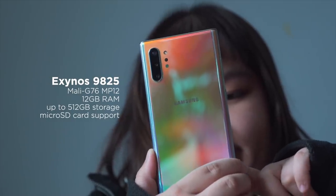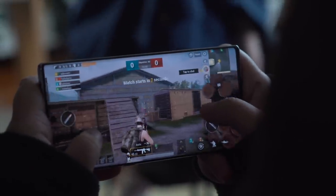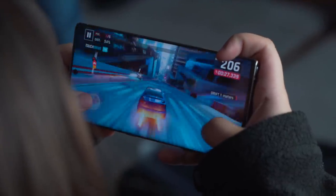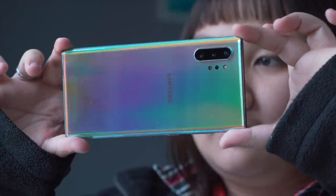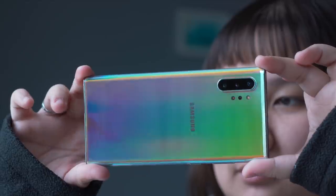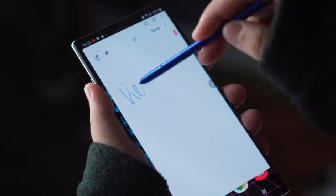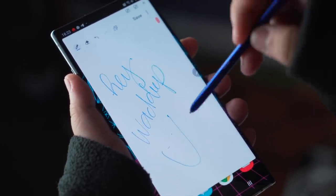Moving on to performance — since we have the EMEA variant, the Note 10 Plus is powered by the new Samsung Exynos 9825, a refresh of the Exynos 9820 present in the S10 series. It was designed to address power efficiency and thermals — the SoC is now manufactured using the 7nm EUV process, moving on from the 8nm FinFET process, though it uses the same general core configuration: two 4th Gen custom cores, two Cortex A75 cores, four Cortex A55 cores, plus a Mali G76 MP12 GPU and a dedicated NPU. The Note 10 Plus is truly a workhorse, breezing through any task you throw at it — it's smooth, fast, highly responsive, and with 12GB of RAM, multitasking is done with ease. At the highest settings, any game is buttery smooth. Check out these benchmark scores.